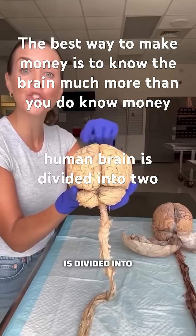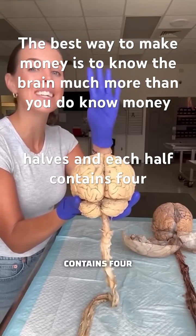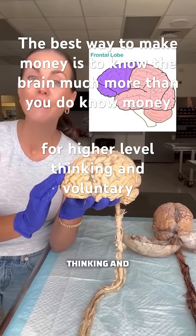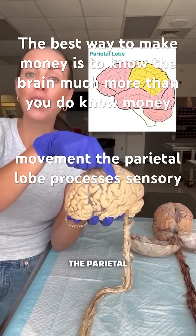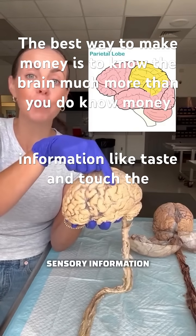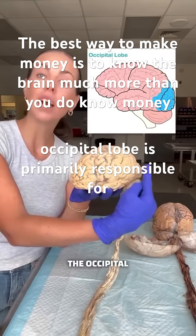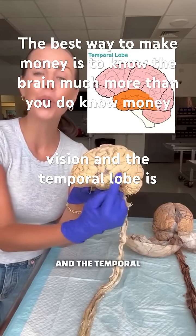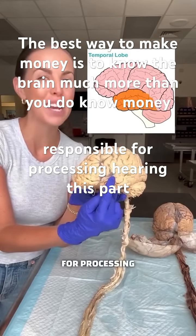The human brain is divided into two halves and each half contains four lobes. The frontal lobe is responsible for higher level thinking and voluntary movement. The parietal lobe processes sensory information like taste and touch. The occipital lobe is primarily responsible for vision and the temporal lobe is responsible for processing hearing.